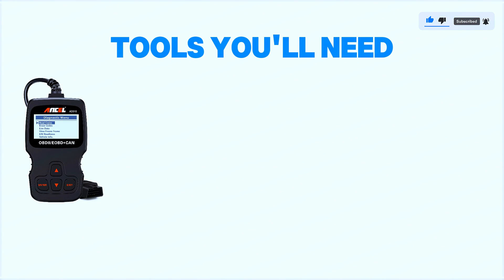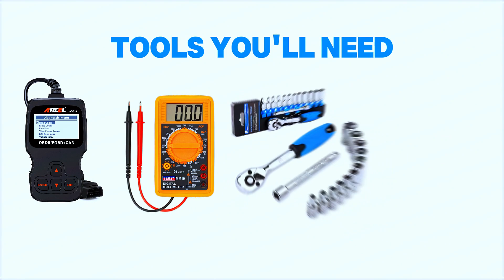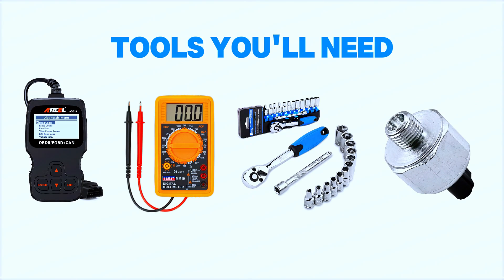Tools you'll need: OBD-2 scanner, multimeter, ratchet set, torque wrench, and a replacement knock sensor if needed.